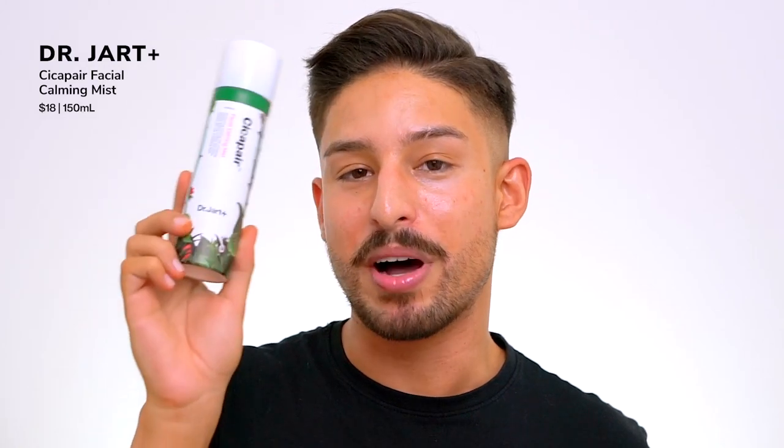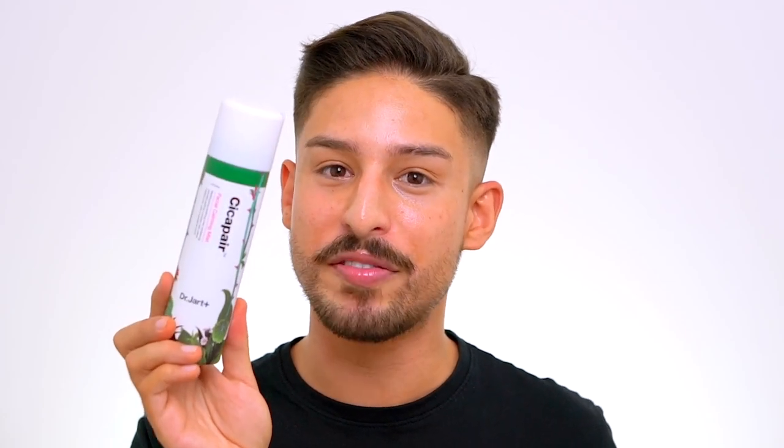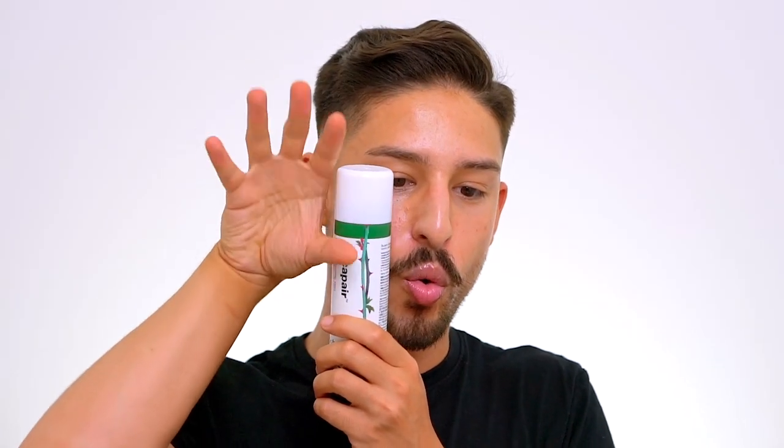Another mist is from Dr. Jart — their Facial Calming Mist. I bought this at the Dr. Jart store in Korea and got five for backups. It's super lightweight and very soothing, fitting nicely with all my other cica products, and it doesn't smell like anything. The mist has a very wide range so a quick spritz gets your whole face. It's so soothing I'll give it a pass even though I'd like something richer, and I'll probably buy more when I go back to Korea.